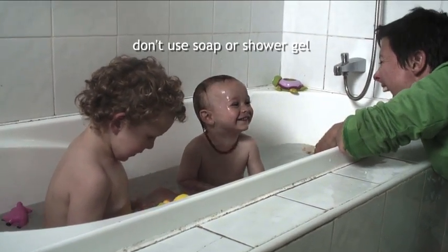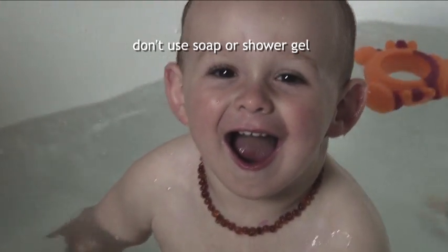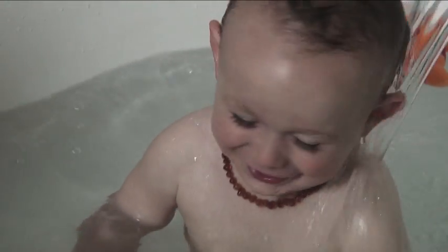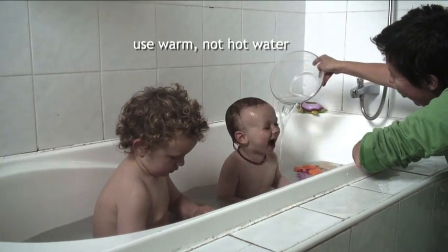Remember not to use soap or shower gel as this can make eczema worse. The bath should last about 10 minutes. The water should be warm, not hot.